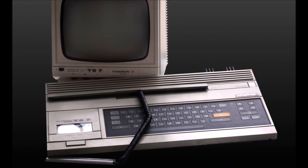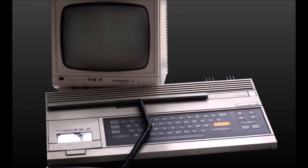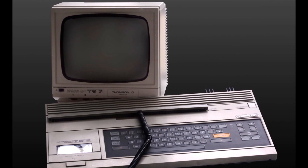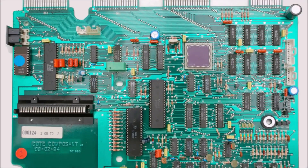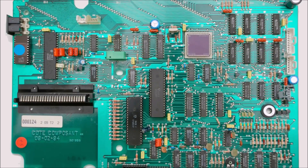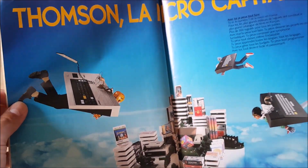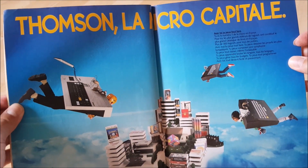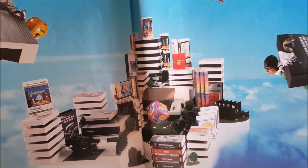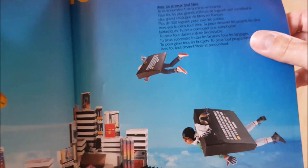The Thomson TO7, which stands for Teleordina 207, came out in 1982 as a low-cost microcomputer primarily intended for the educational market. It featured an 8-bit Motorola 6809 microprocessor running at 1MHz, 32K of RAM, and a built-in BASIC programming language. Despite being less powerful than some of its international counterparts, the TO7 gained popularity in French schools and some homes due to its affordability and educational focus.